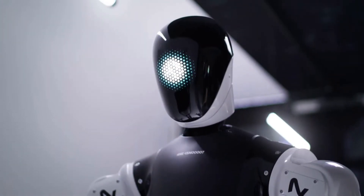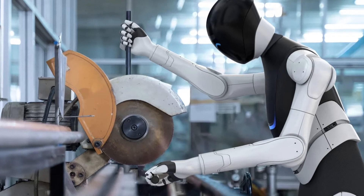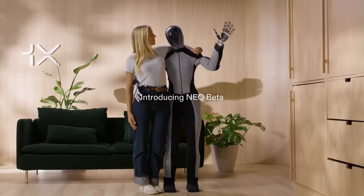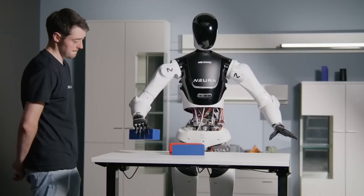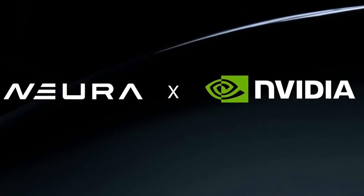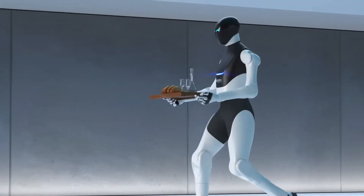The video also highlights the robot's remarkable hand dexterity, demonstrating how it can handle delicate objects with ease. This latest update suggests that the 4ENE1 is designed not only for industrial settings but also for home use, much like OneX's Neo Beta. At the heart of 4ENE1's capabilities is the advanced technology developed through Neura's partnership with NVIDIA, using NVIDIA's suite of services, computing platforms, and AI models to accelerate the robot's development.